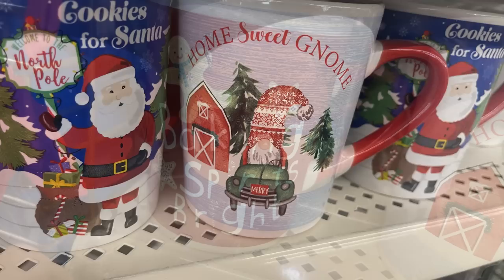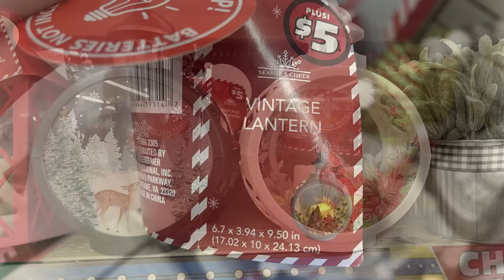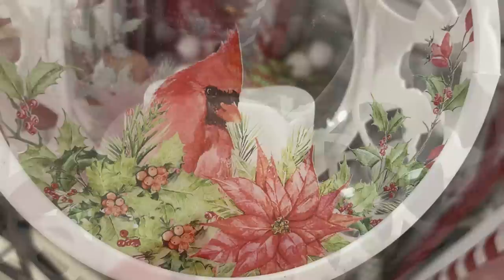For Dollar Tree Plus — the three and five dollar section — they have really cute vintage-style lanterns with fake candles inside for five dollars each. One has a cardinal with poinsettias painted on the outside with a large white candle in the middle. Here's a look at the top of the lantern and a view from the side showing all the little cutouts.